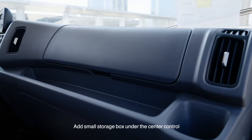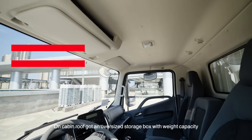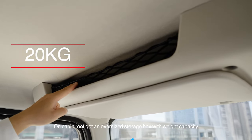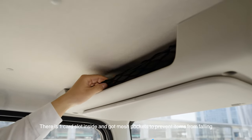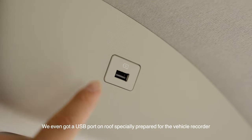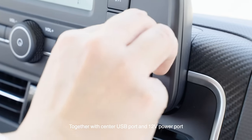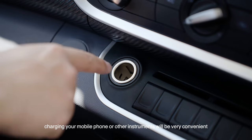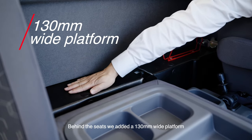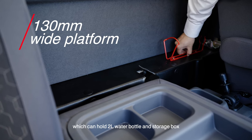An open large storage box on the passenger side can hold common items such as tissues. A small storage box under the center console can hold cigarettes, documents, and other small items. On the cabin roof there is an oversized storage box with a weight capacity of 20 kilograms, very practical. It has one card slot inside and mesh pockets to prevent items from falling. There is also a USB port on the roof specially prepared for a vehicle recorder, along with a center USB port and a 12-volt power port. Behind the seats, we added a 130mm wide platform which can hold a 2.0L water bottle and storage box.